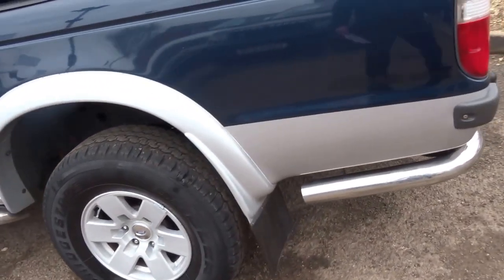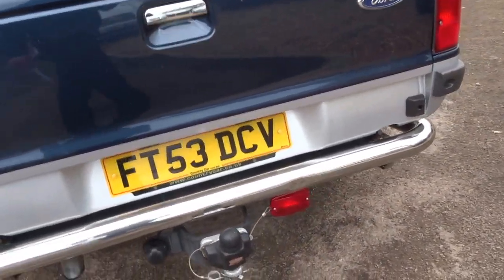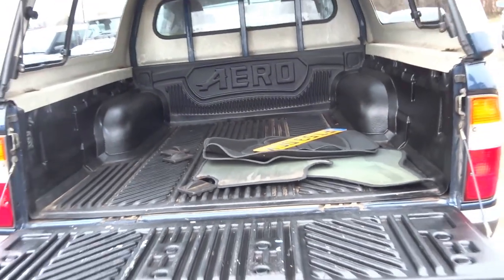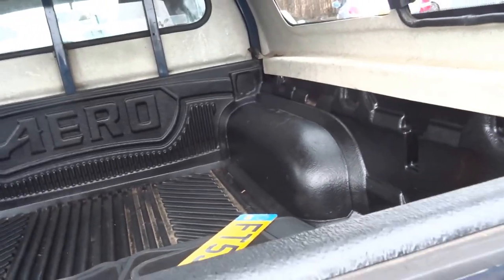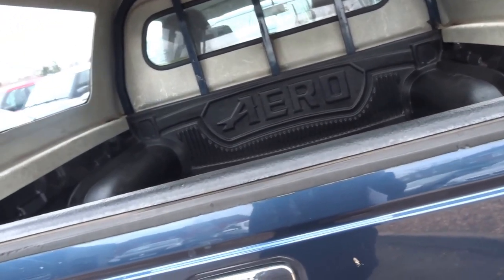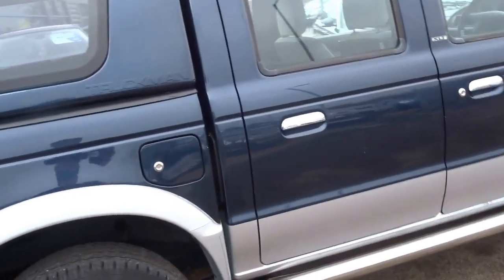Nice wheels, decent tires — does look good with the chrome trim as well. This vehicle's got a tow bar, it's got a truck-man rear cab thing. Ideal vehicle if you're a tree surgeon, a builder, or a bricklayer, or just need something to put the dogs in. It's got mud flaps, it's a diesel, and it's pretty good on fuel.